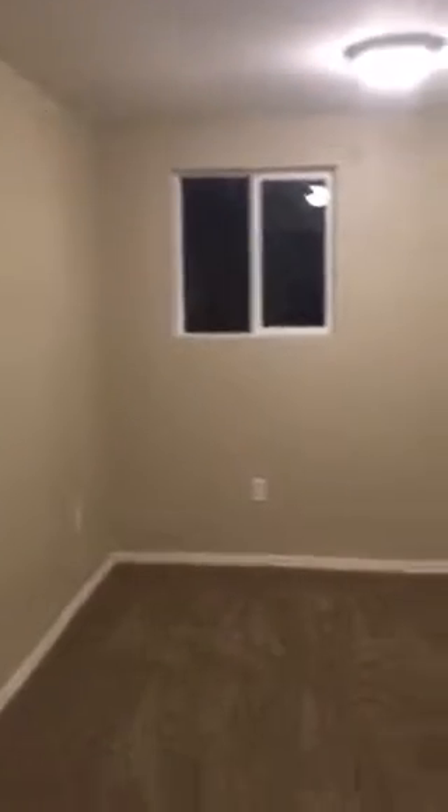This is the linen closet. Bedroom number two — there's the closet. This one is a little bit smaller than the other one, but it's long enough — you can definitely get a bed in here and still have some space for a dresser. I'm in the middle of the room right now. I'll go over here so you can see the length — I'm in the very corner here.